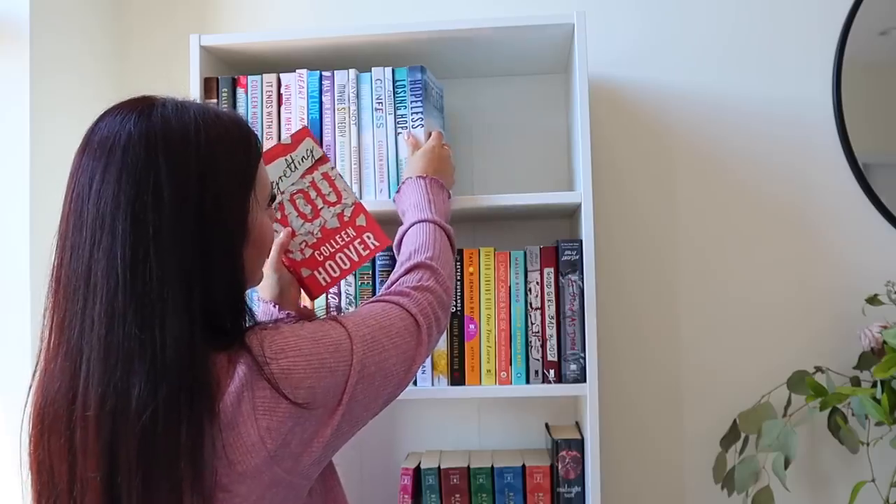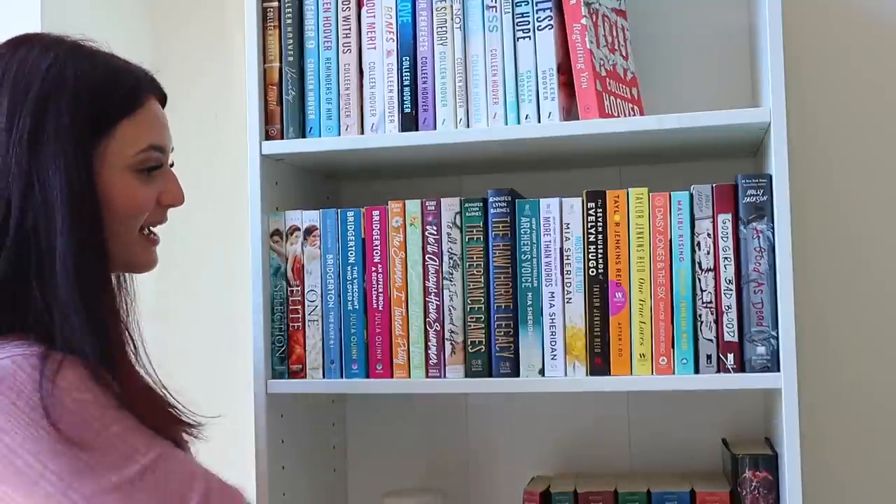And then lastly on the CoHo shelf we have Regretting You. This is really cool and different compared to her other reads — it's a mother-daughter dual perspective, going between mother and daughter to see what they're each going through. It can definitely pass as a teen romance read as well.